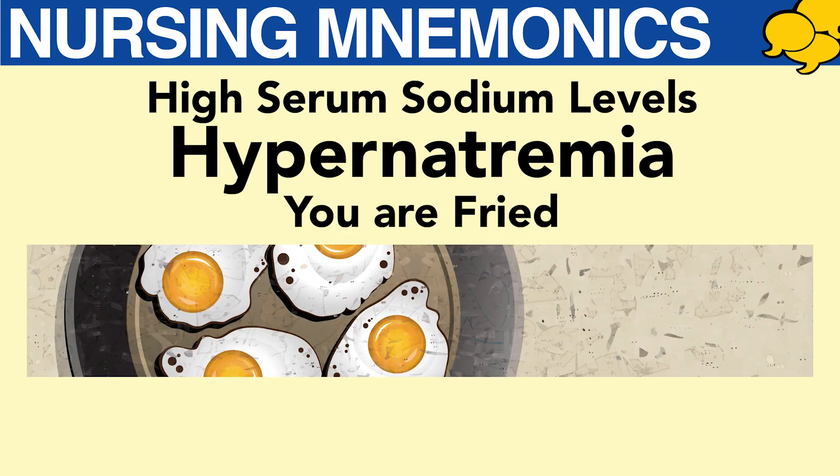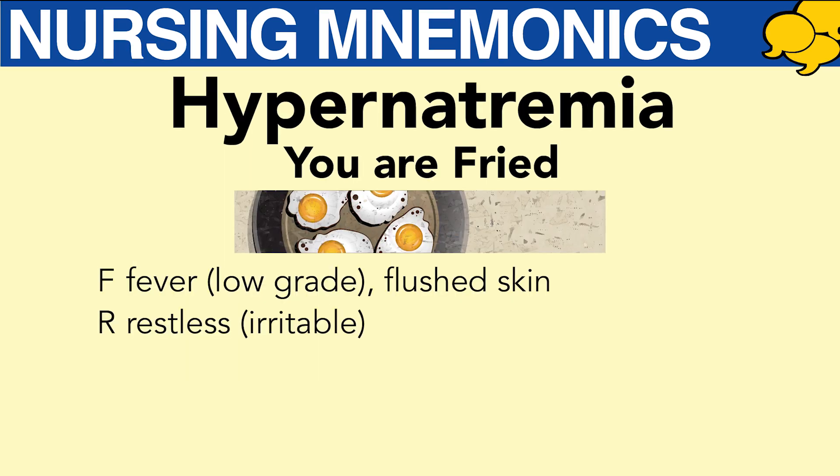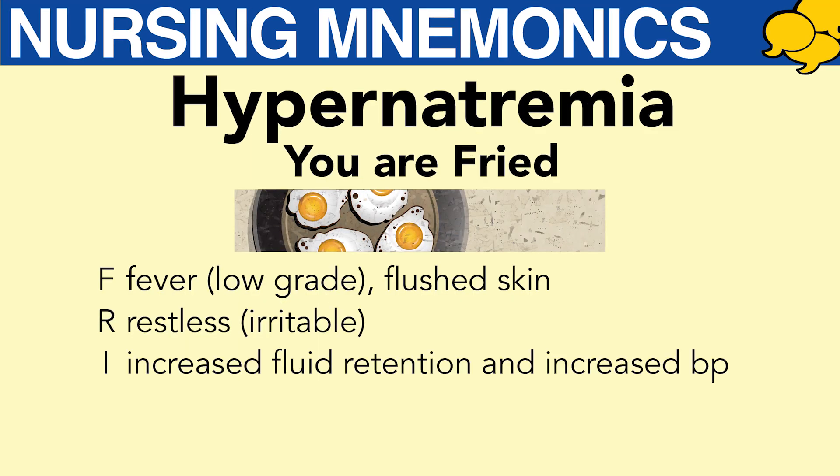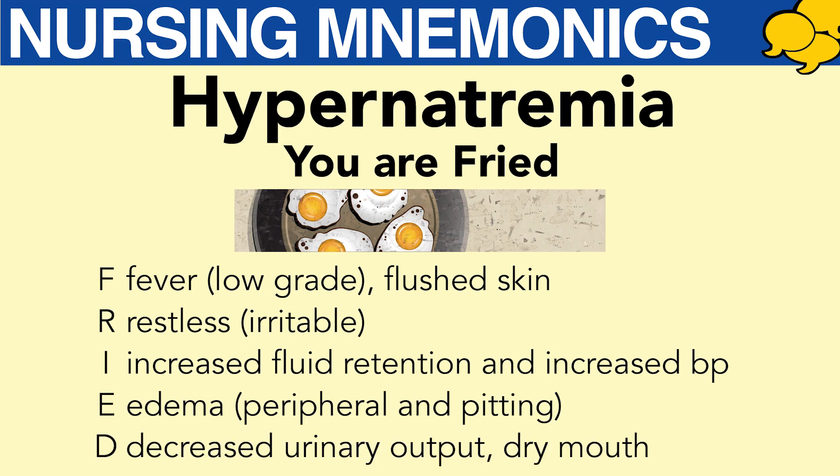The mnemonic to remember hypernatremia is FRIED. F for fever. R — restless. I — increased fluid retention. E — edema. And D — decreased urinary output and a dry mouth.